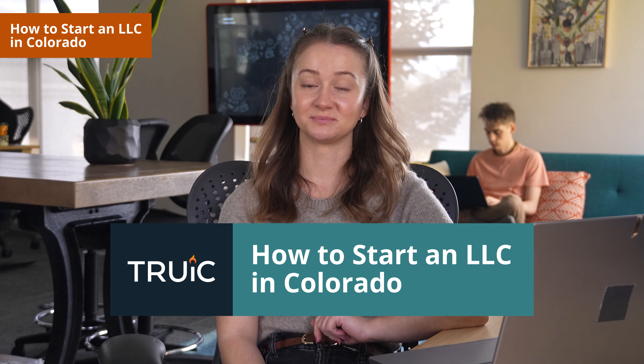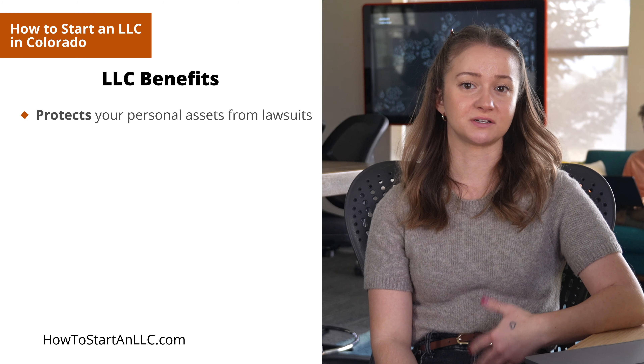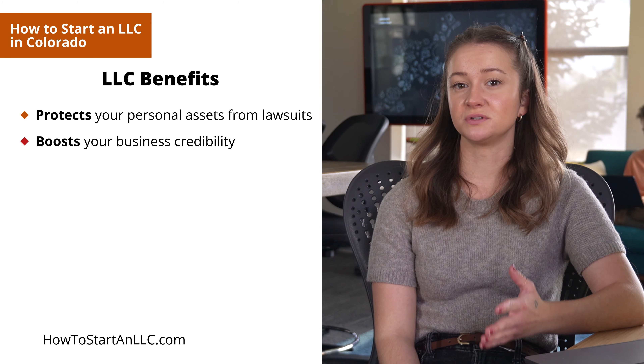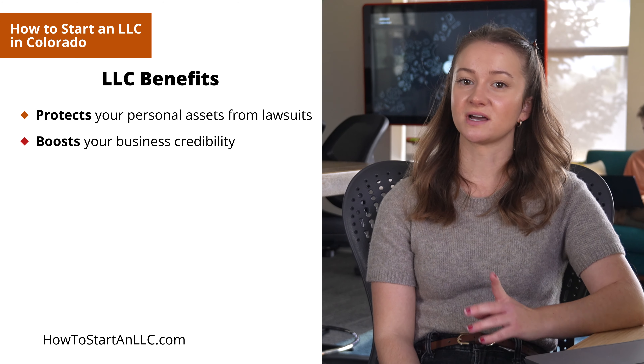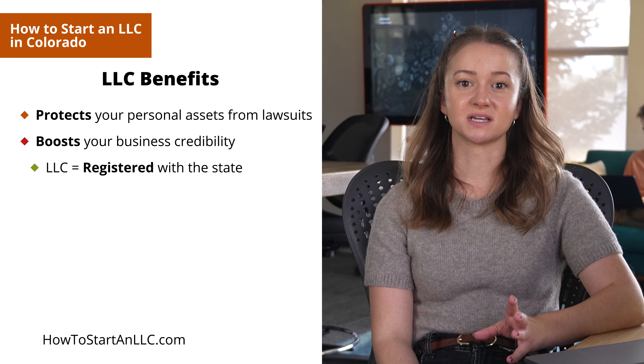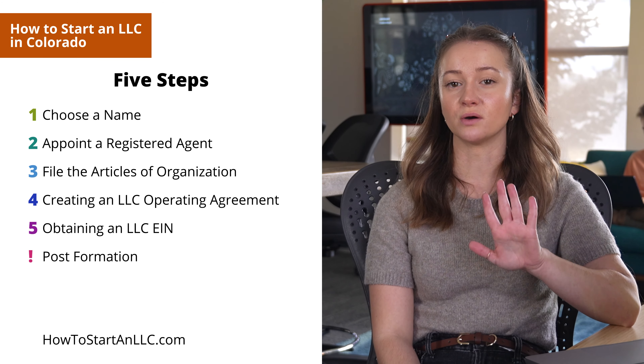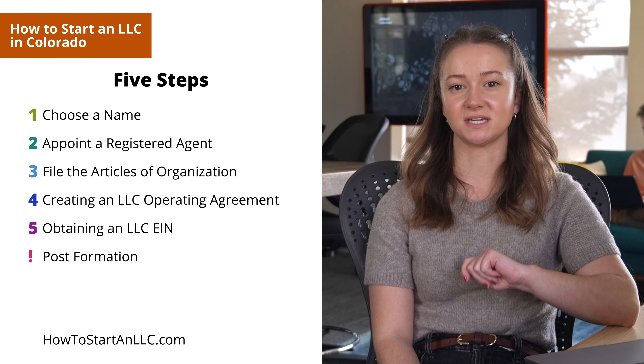Are you thinking of starting an LLC in Colorado? It's a smart move if you are. An LLC will protect your personal assets, such as home and car, from certain kinds of lawsuits. What's more, an LLC will boost your business credibility. That's because the LLC abbreviation in the name will let everyone know your business has been registered with the state. So stick around as we go through the five most crucial steps in setting up an LLC in Colorado.